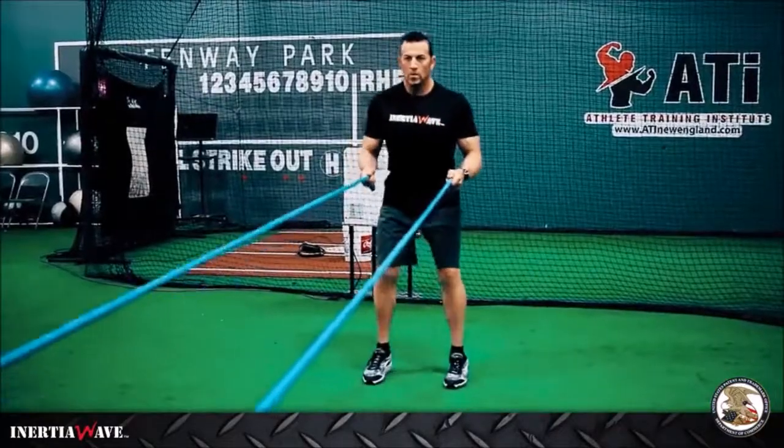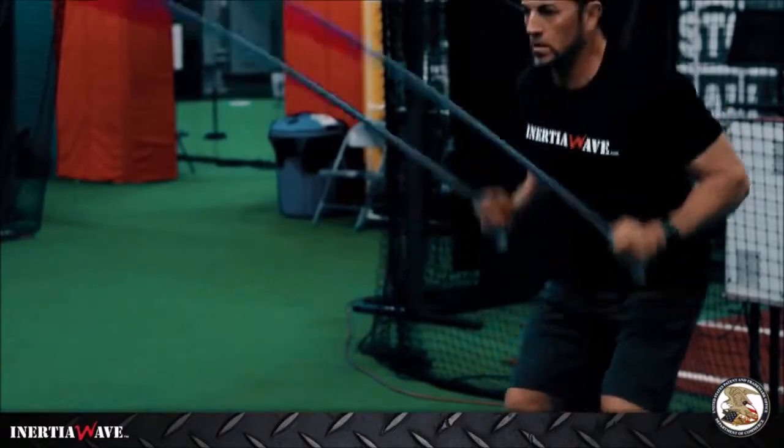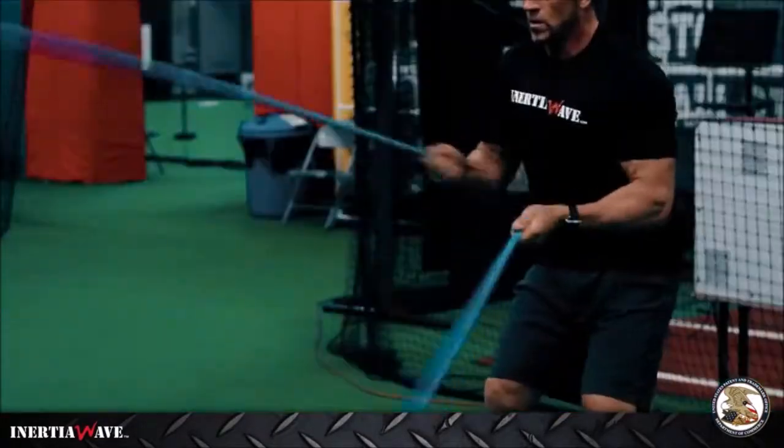High-intensity interval training, or what we call HIIT, is the fastest way to increase your metabolism, spike your heart rate, and utilize fat as a substrate.